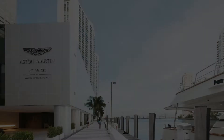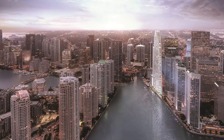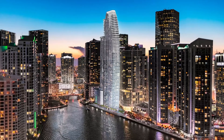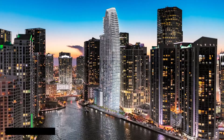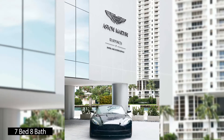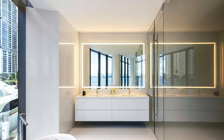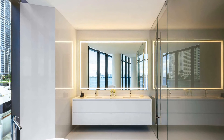This unique crown jewel three-level penthouse residence is your ultimate home in the sky and perfect expression of style, elegance, and the epitome of the Aston Martin art of living. It features seven bedrooms and ten full bathrooms.